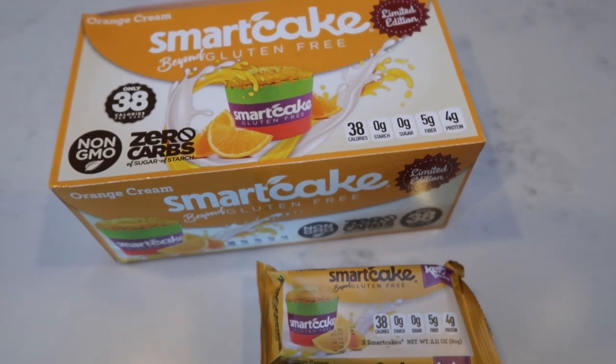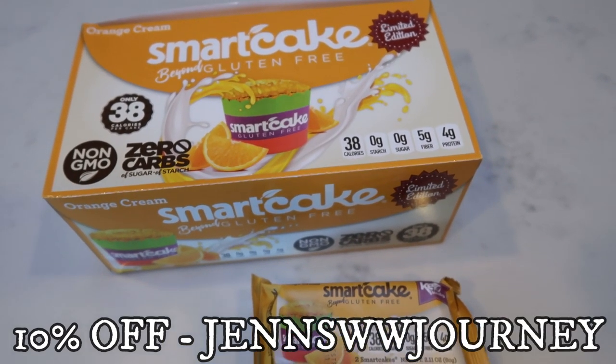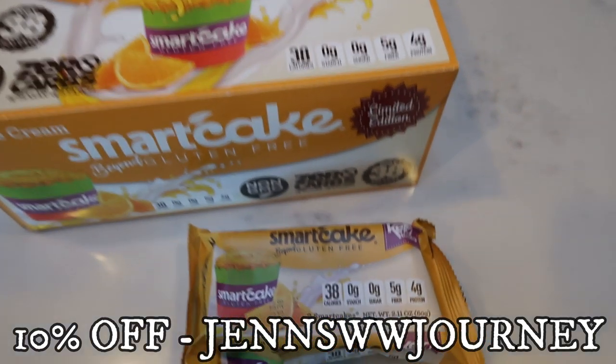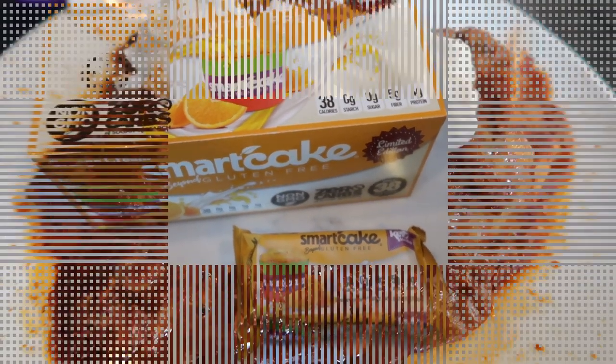If you're interested in Smart Cake or the Smart Bun — both produced and sold by the same company — you can go to smartbakingco.com, use my code on screen, and save yourself 10%. Everything is also down in the description box. Check out the orange cream and get it before it's gone.